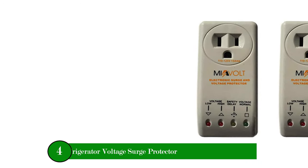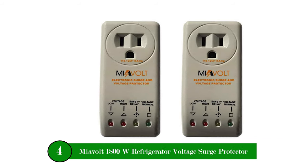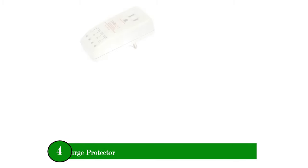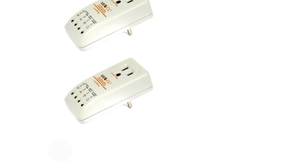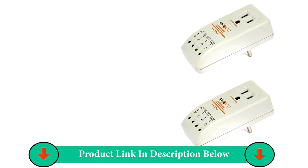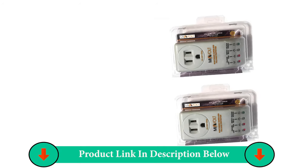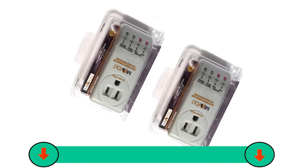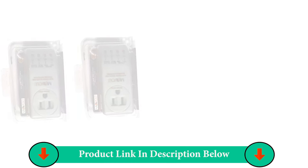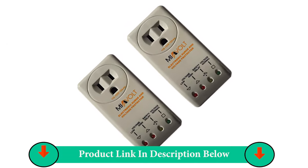Number Four Product: MyAVLT 1800 Watts Refrigerator Voltage Surge Protector. Features: 3-year warranty, protection against low and high voltage, protection against blackouts, delay time connector of 3 minutes, light indicators for high voltage, low voltage, time delay and normal voltage. Protects refrigerators with and without electronic systems. Surge suppressor, easy installation, compact size.